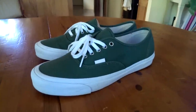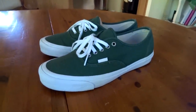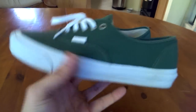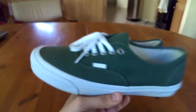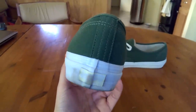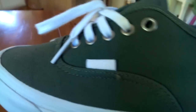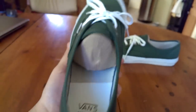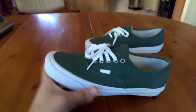Coming in at number 14, we got the Engineered Garments x Vans Vault Originals Authentics. Couldn't have asked for a better colorway — I've always wanted a pair of olive Vans in an authentic model, just the best combination. It's a super simple looking shoe with that quad stitching. The very subtle Vans tag on the side, and for the price I got these for, definitely a dope shoe.